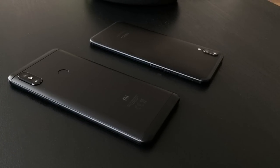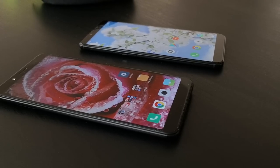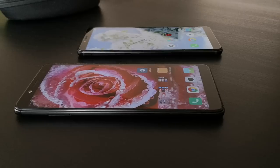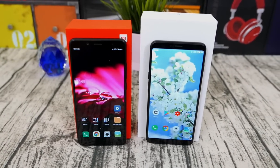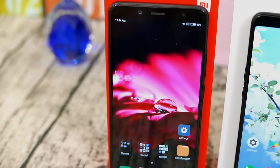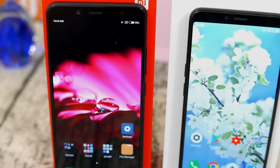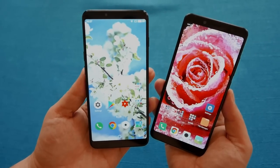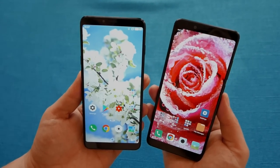Bar none, it is absolutely the best looking and best handling device I've ever had at around the $300 price range. It also has slightly smaller side and top and bottom bezels, so slightly more screen-to-body ratio than the Redmi Note 5. The difference is not phenomenal, but it does stand out. And of course, the Redmi Note 5 is slightly heavier and bulkier than the Meizu E3 because of its 4000mAh battery.